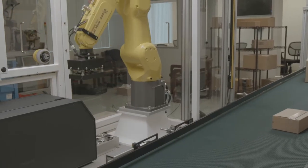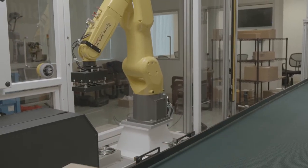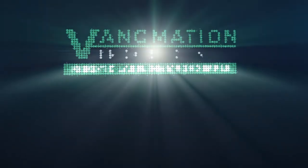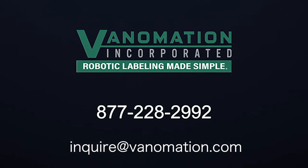The Vanimation product labeling solution can place labels on different products and multiple faces without the need for any operator intervention. We invite you to see the Vanimation Dynamic Label Placement Solution in operation at our Tech Center in Irvine, or we can schedule a virtual visit for you and your team.